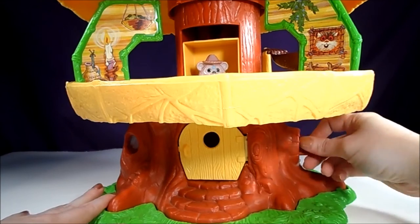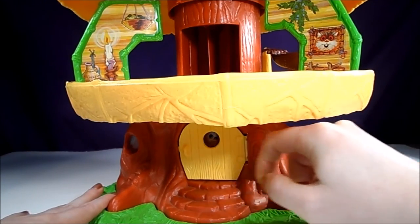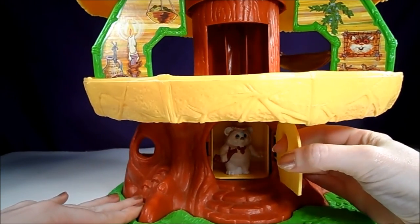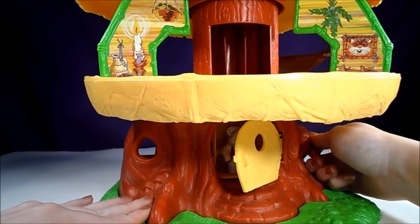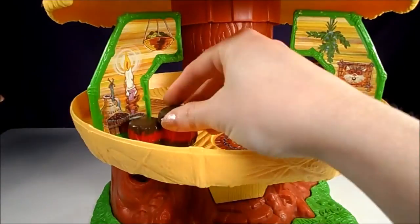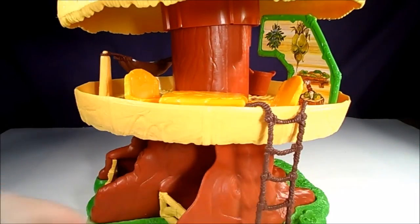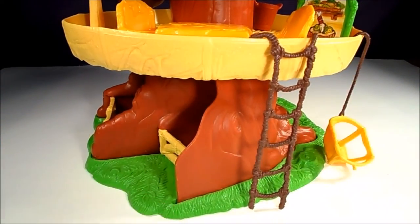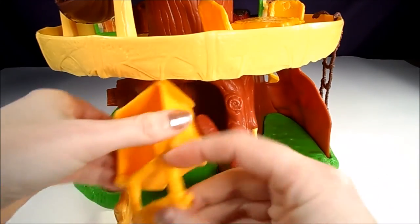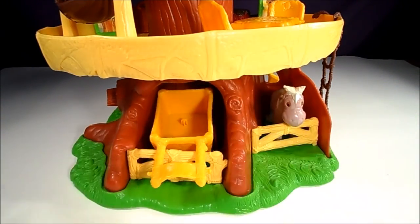The hut has a couple of play features. The first is a working elevator — there's a knob on the side of the tree that moves the elevator back and forth between the ground floor and the living quarters. There's plenty of room in the hut for all of the furniture. The bottom of the hut has two stables with opening gates: the cart fits in one stable, and Bagel fits in the other.